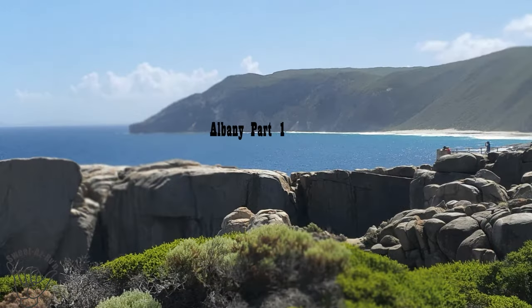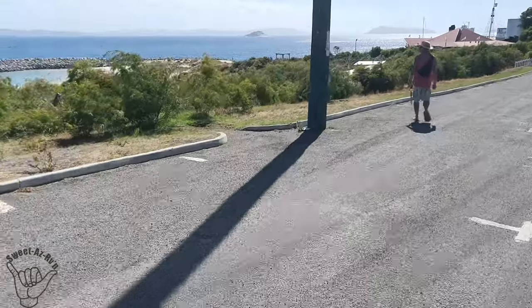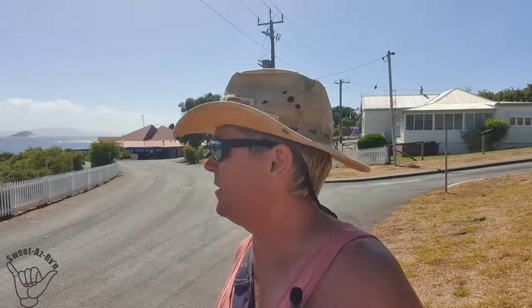G'day! We made it successfully from Denmark. Van's just parked up here — there's caravan parking available, so we thought we'd use it. Somewhere over there is Albany Township. We're around in this big bay, and in this big bay is a very popular tourist destination — the old whaling station. We're going to pop in here and have a look. We've scored it on a pretty good day, there's a little bit of a breeze, but the temperature's nice. Let's go check it out.